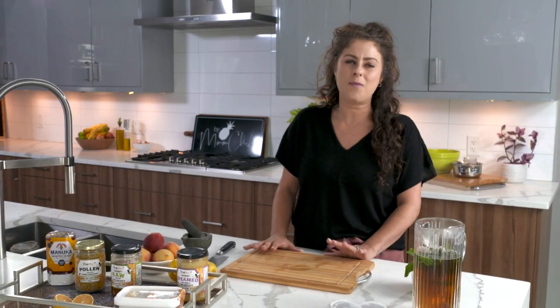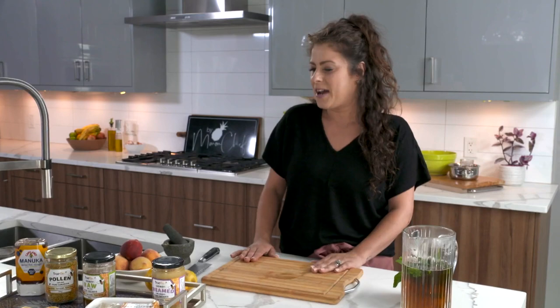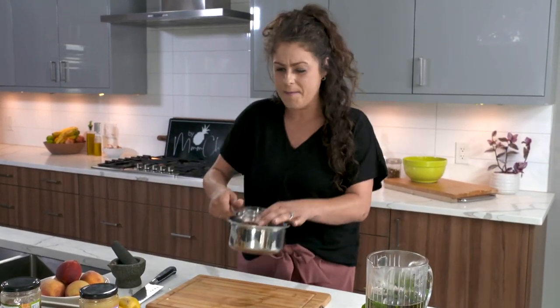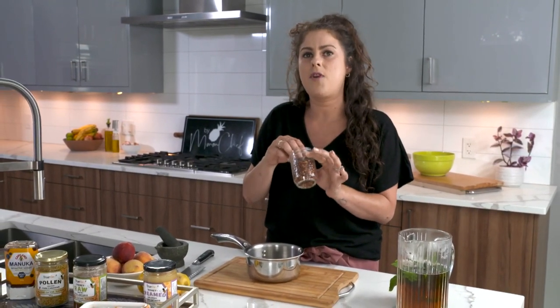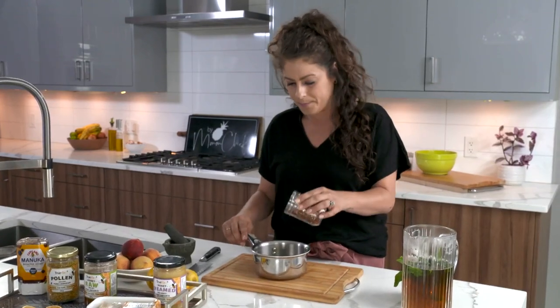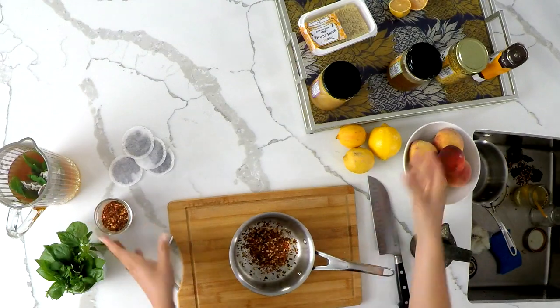The next thing I'm showing you is something unique — a condiment. I love condiments; I'm kind of called the condiment queen. I'm making my famous spicy chili honey. I've got really spicy chili flakes — I love heat, but if you're sensitive you could use less or substitute sweet paprika so it's not spicy at all. I'll add about two tablespoons into my pot.